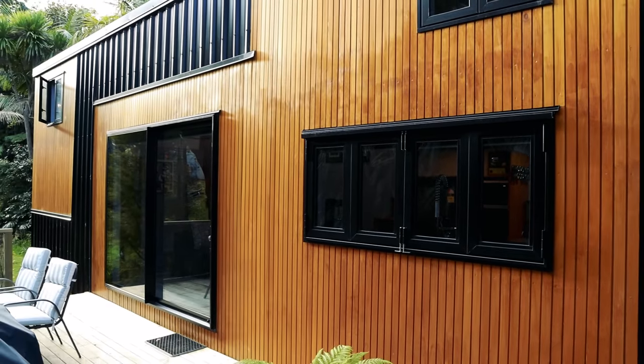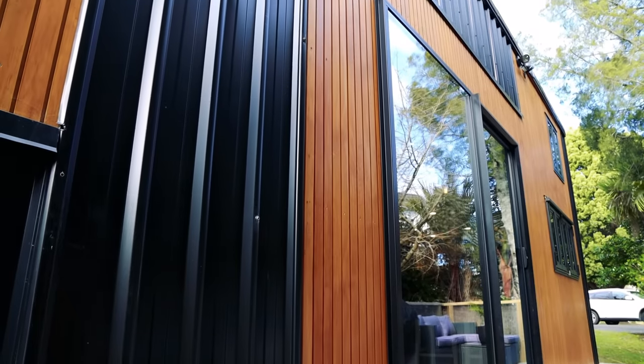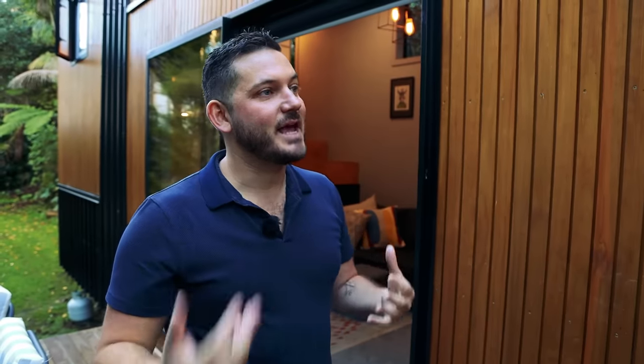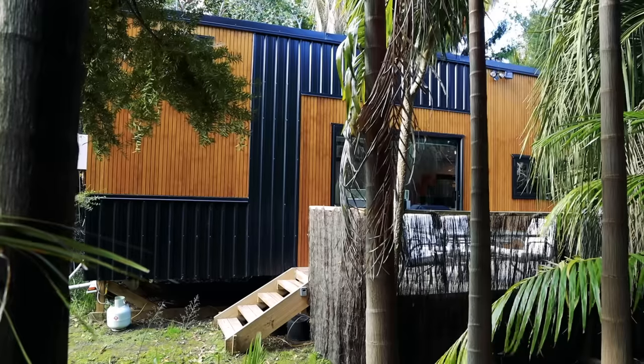I wanted something urban industrial styled and I really spent a lot of time on the colour schemes — this nice stain here with the black just pops. I actually built it knowing I was going to be parked in this spot, so being able to tie it in with a lot of the nature. We've got a lot of native trees around us and it's hidden but it still stands out.